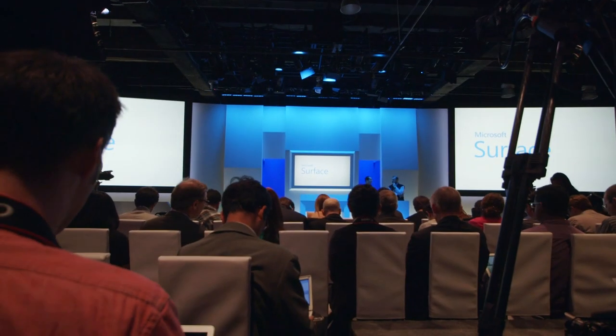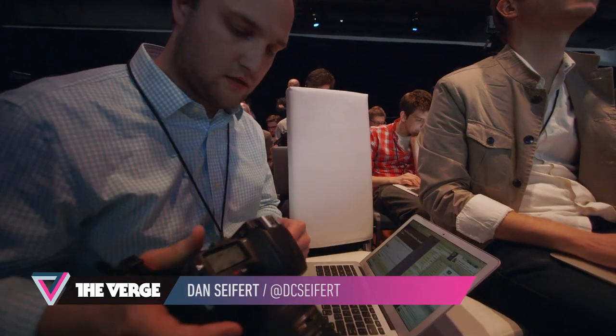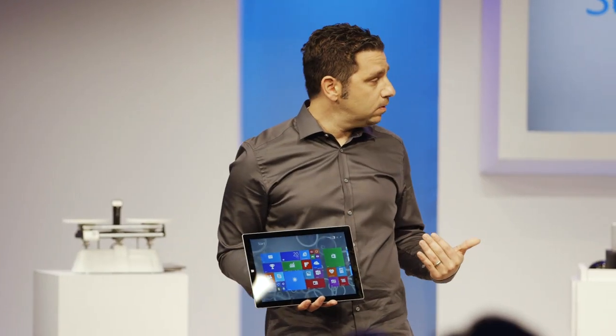This is Dan Siefer with The Verge, and I'm here in New York City where Microsoft has just announced the Surface Pro 3, the latest in its line of tablet-laptop combination computers.